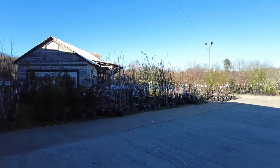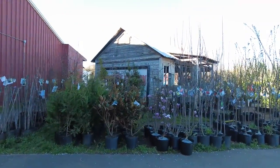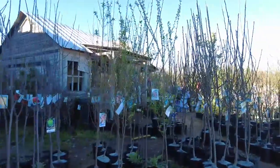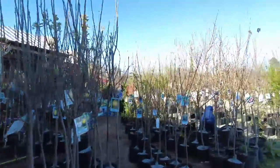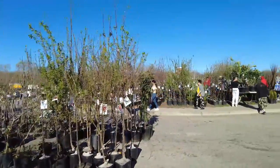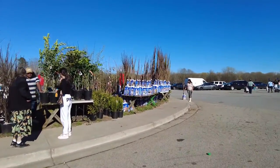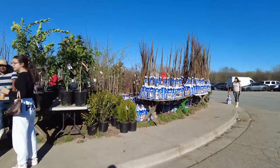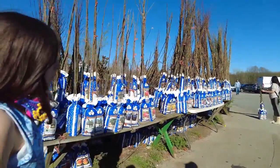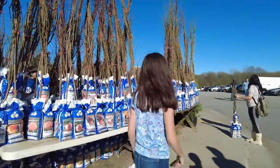They have all these plants outside. On top of everything they have inside, they also have apple trees and just a ton of plants — a lot of evergreen plants, shrubs, and things like that. Lots of different types of apple trees.